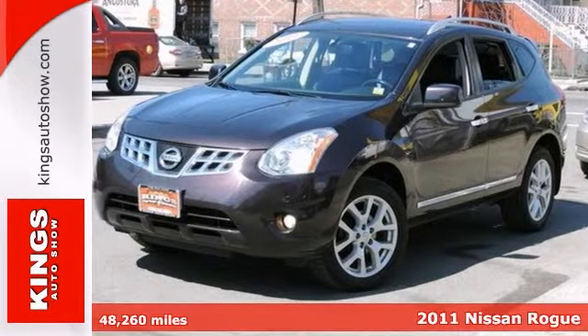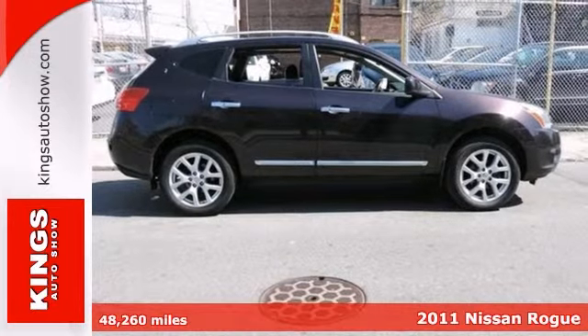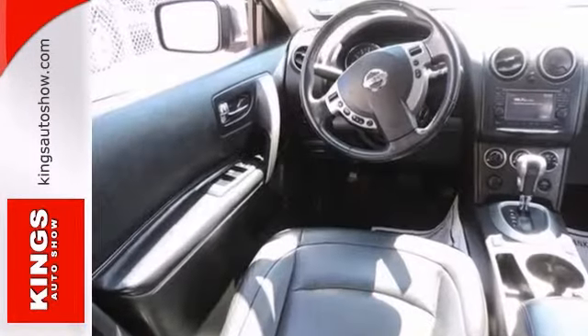Here's an awesome one-owner 2011 Nissan Rogue SL that comes with a Carfax buy-back guarantee. This tip-top vehicle will have you excited to drive to work, even on Mondays.